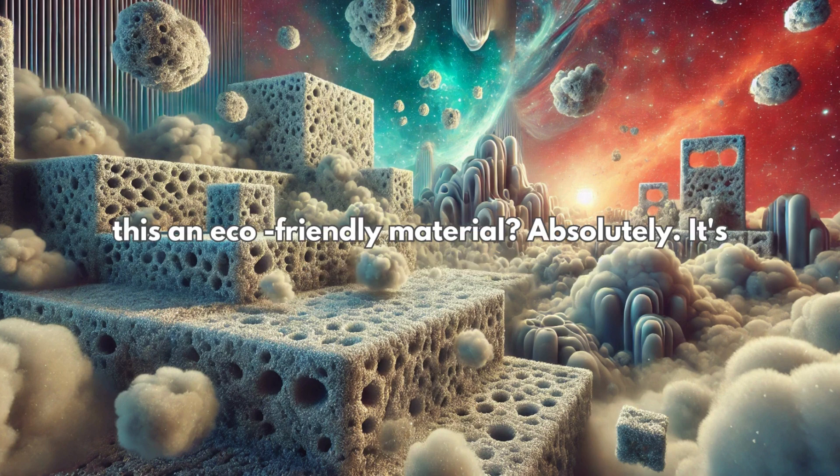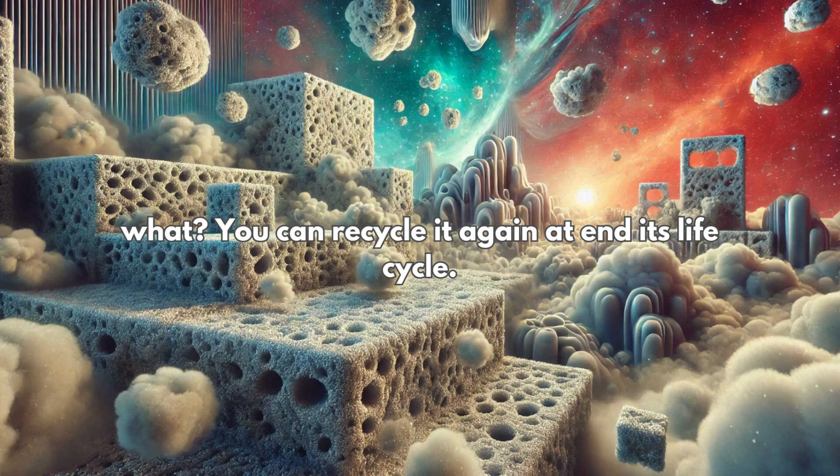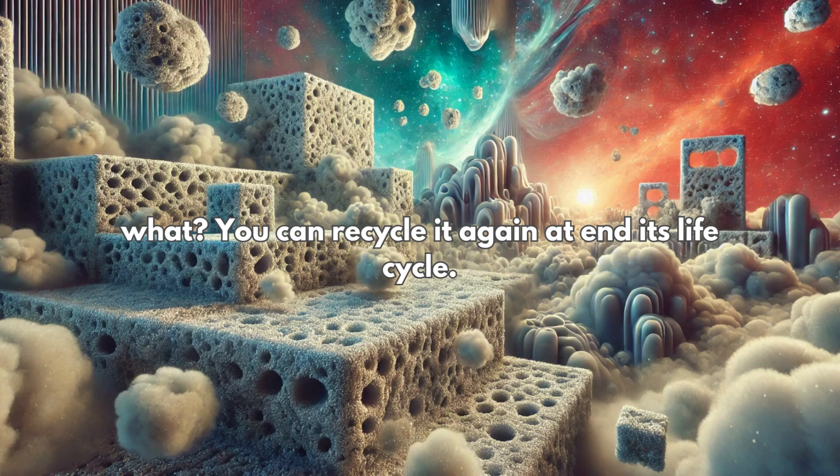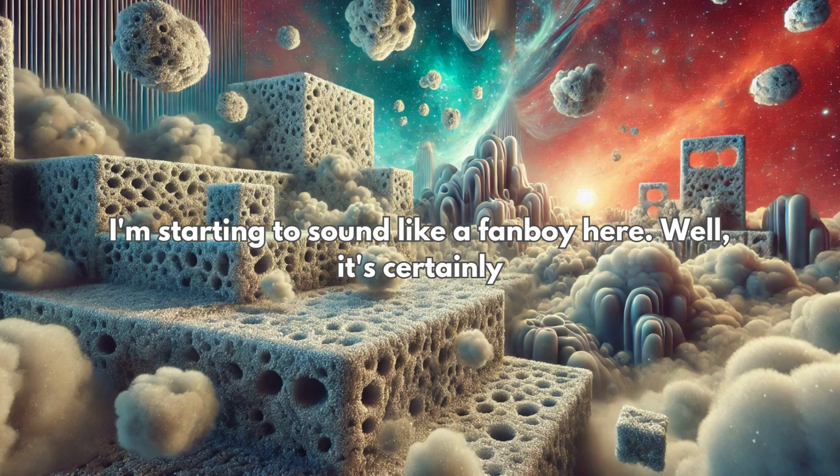How about sustainability? Is this an eco-friendly material? Absolutely. It's primarily made from recycled aluminum, and you can recycle it again at the end of its life cycle. So good for the planet, good for your wallet. This is sounding more and more appealing by the minute.